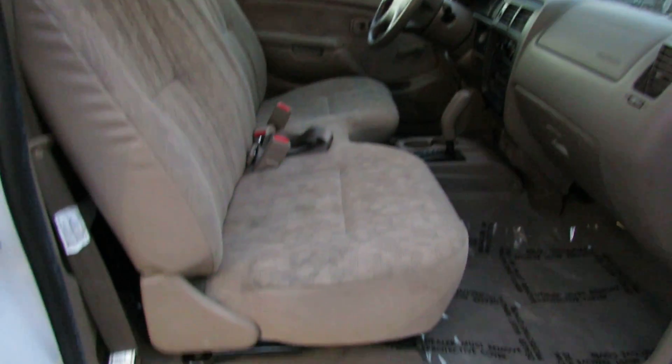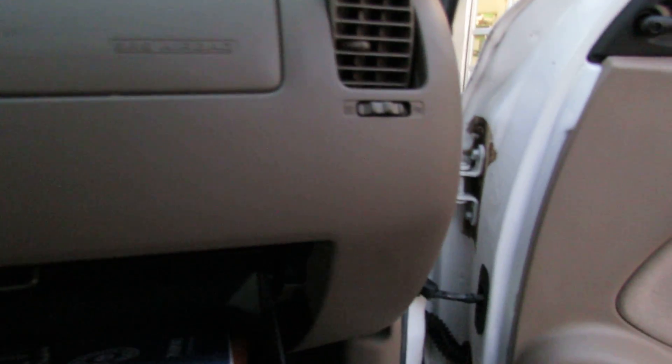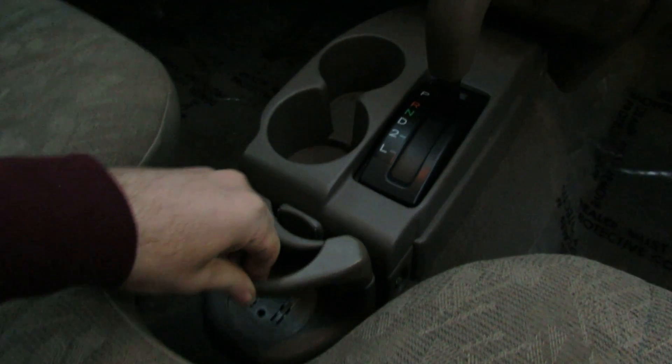Nice interior, nice and clean, very well taken care of — no holes, nothing. In the box you got some stuff: the owner's manual, automatic transmission, cup holder, radio, temperature control, cigarette lighter, and car outlets here for car chargers.